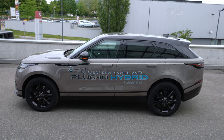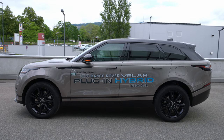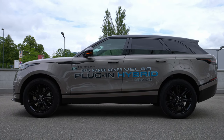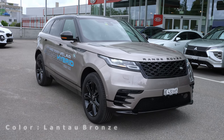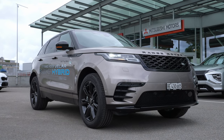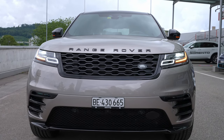Hello guys and welcome back to a new video. Today I'm inside the new Range Rover Velar SI — this is the P400E version, plug-in hybrid 2021. In this video I will review it and show you the interior, exterior, and every single detail about this new Velar P400E plug-in hybrid, so stay with me until the end.